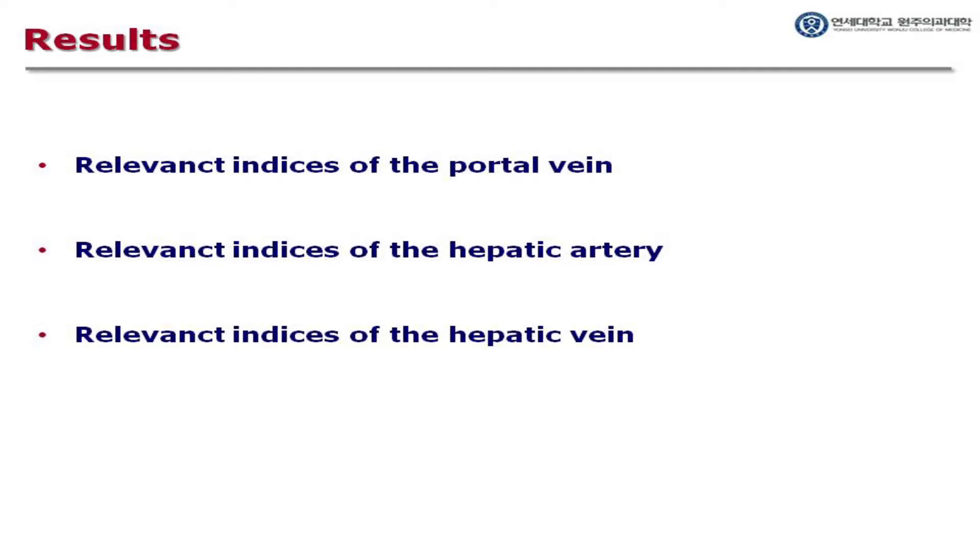Indices relevant to the hepatic artery include hepatic artery velocity (HAV), hepatic artery flow (HAF), and RI and PI of the hepatic artery. Neither sensitivity nor specificity was reported for these values, and the range of correlation coefficient with HVPG was very wide, ranging from 0.01 to 0.83.